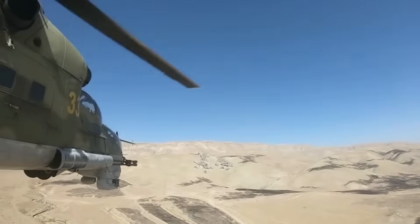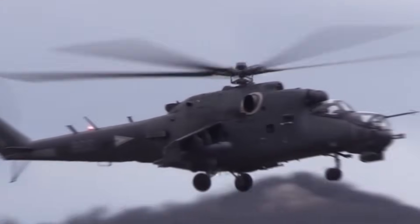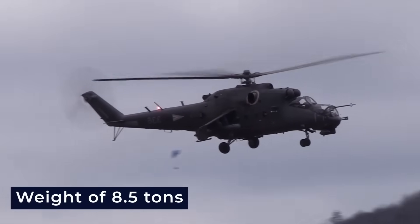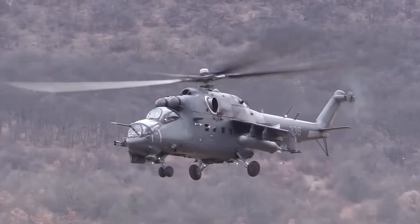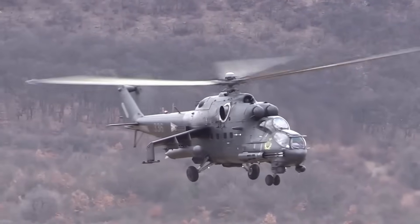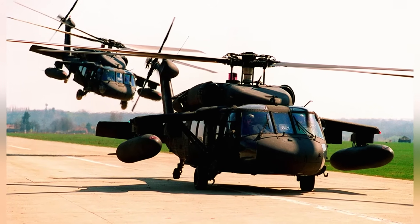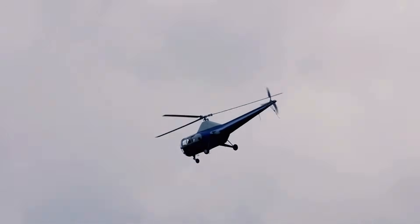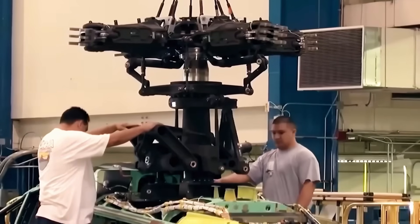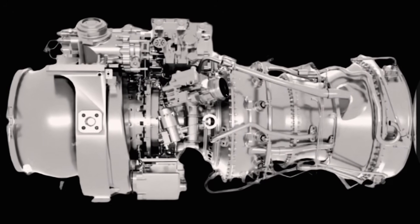The Mi-24's base comes from the Mil Mi-8, with two top-mounted engines driving the main and tail rotors, giving it a distinct double-air intake. Original versions have a boxy cockpit, while later models have a tandem cockpit with a unique double-bubble canopy. Some parts are from the Mi-14. A modified Mi-24 called the A-10 set world speed records by removing extra weight — achieving 336 km per hour in 1976. It is a unique helicopter, serving as both an armored gunship and a troop transport, a role not directly matched by any NATO helicopter.